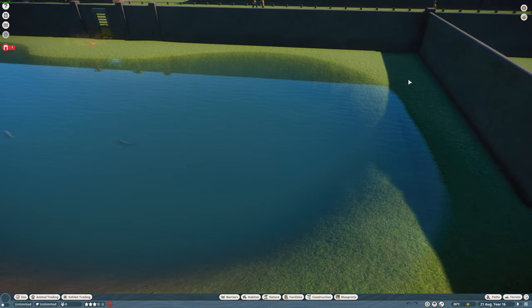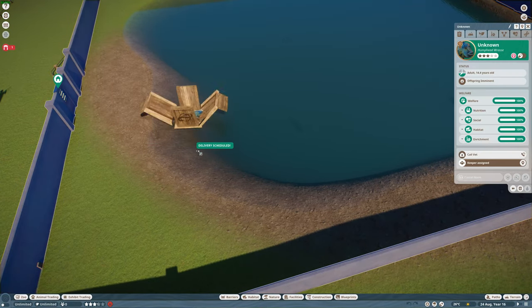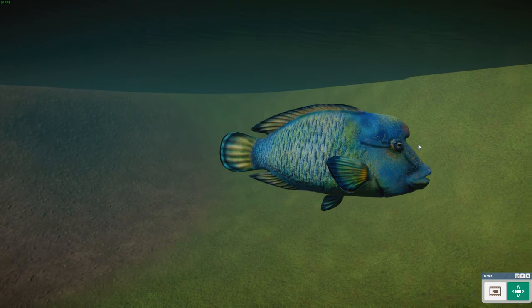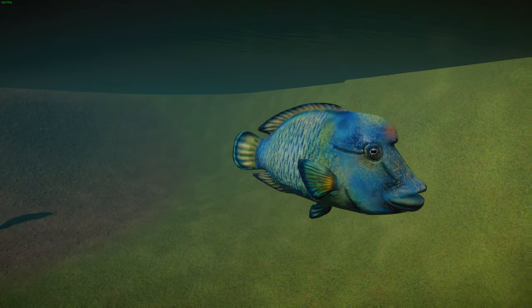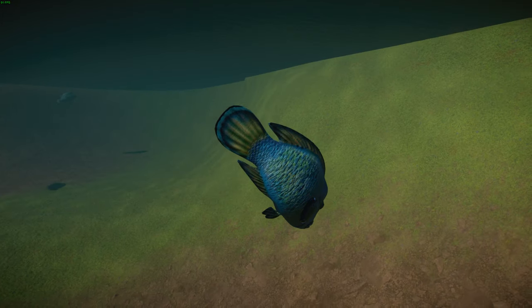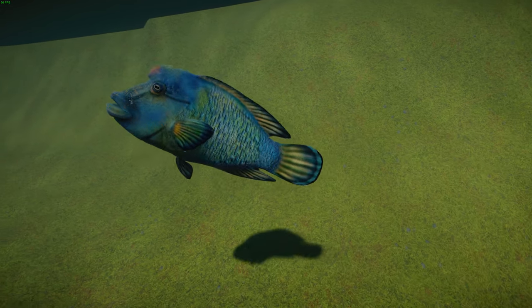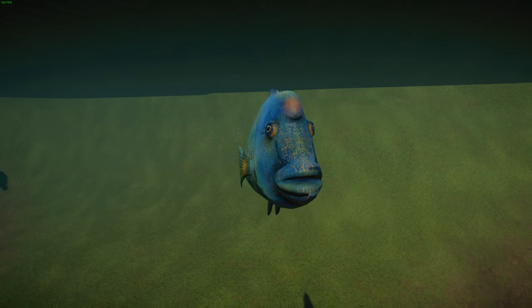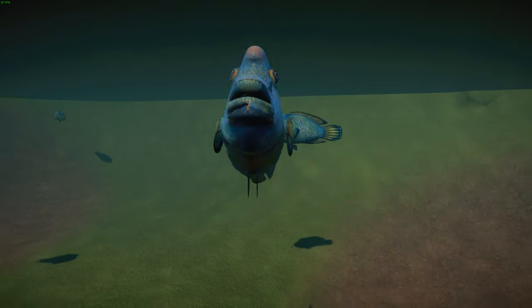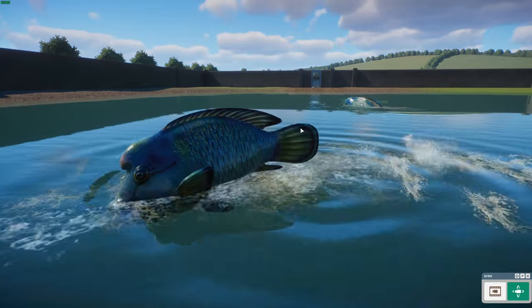Next we have the Humphead Wrasse — another cool fish. These guys are a large species of wrasse found in coral reefs around the Indo-Pacific region, also known as the Maori Wrasse or the Napoleon Wrasse. They are the largest living member of their group, with males typically larger than females, capable of reaching up to two meters long and weighing up to 180 kilograms, though the average length is usually under a meter.